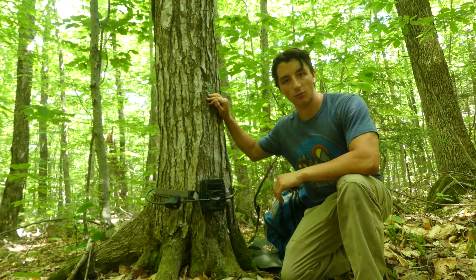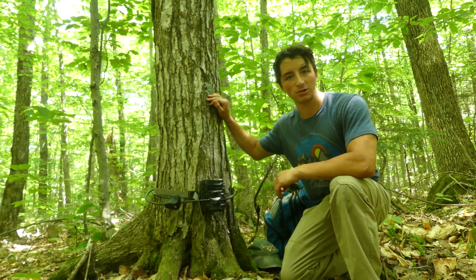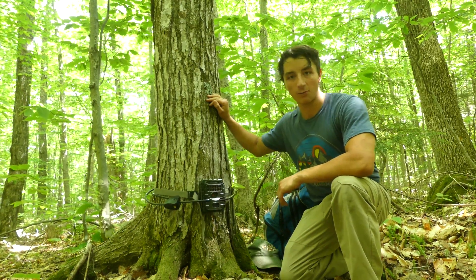Hey everybody, this is Ben Zeno of The Wild Report, and today we're exploring the woodlands of New England, setting camera traps, and searching for wildlife.